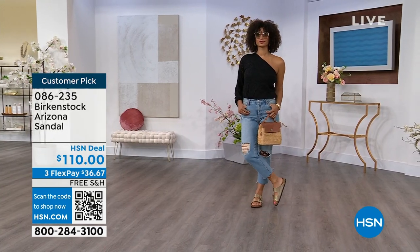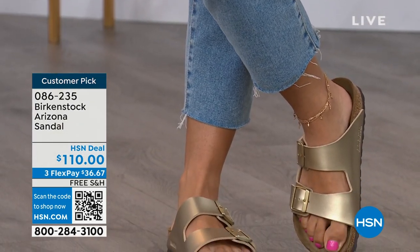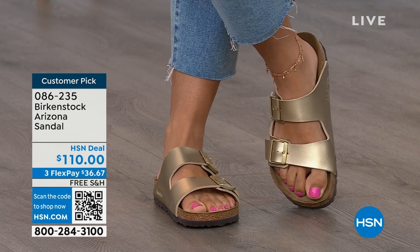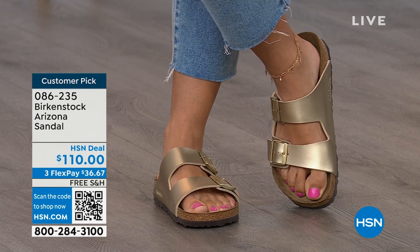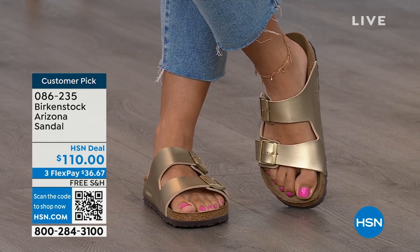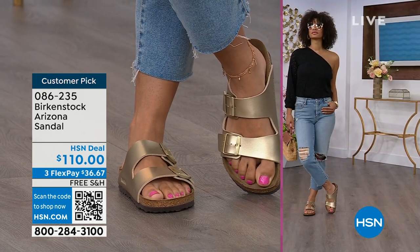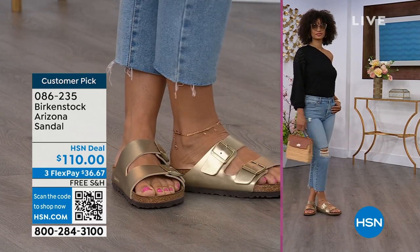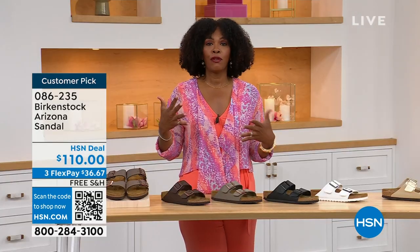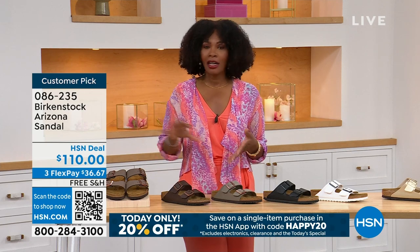Not only is it the sandal of the season — it is all about health and wellness. Your feet are going to be happy. When you are comfortable, you walk differently. You're not thinking about your feet hurting. If you're on vacation and you're sightseeing, you want a shoe that you know is going to feel good. The straps on the Arizona are a little wider than the Madrid, so if you like wider straps for the top of your foot, definitely take advantage of these.